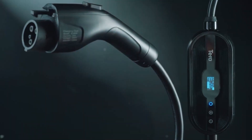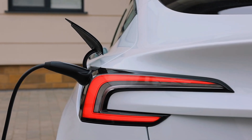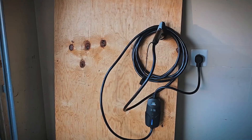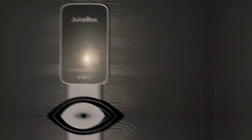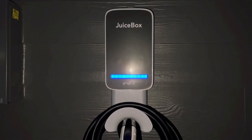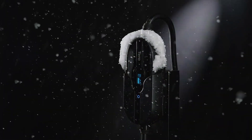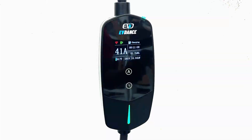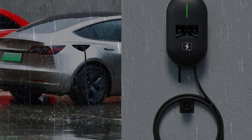The electric vehicle EV charger market in 2025 is booming, driven by the growing adoption of EVs and the demand for reliable, efficient home charging solutions. Amazon's bestsellers in electric vehicle charging stations highlight a variety of chargers catering to different needs, from high-powered level 2 units to portable level 1 options.